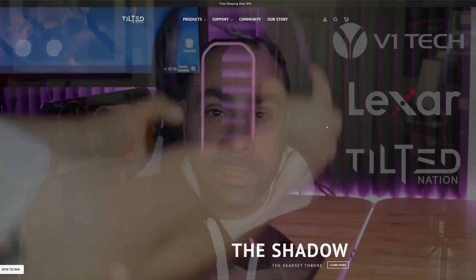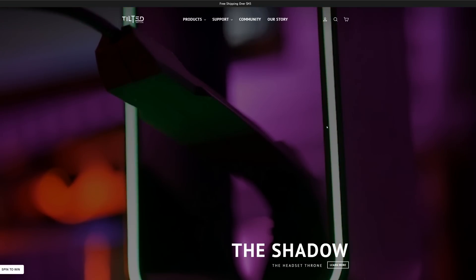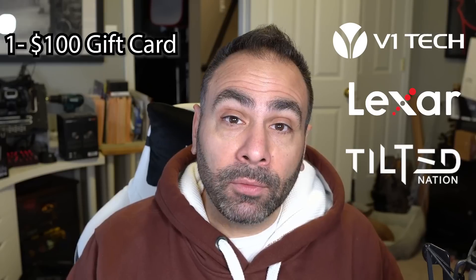The third company involved in today's giveaway is Tilted Nation. I unfortunately was not familiar with them before they reached out, but I took a look at their product page and they make a couple of interesting things. They wanted to send over their new Shadow RGB Gaming Headset Hanger slash USB Hub slash Mouse Bungie. Unfortunately I could not accommodate that request, however they have agreed to send out two different peripheral packages including the Shadow to two different global winners — so you're going to get a Shadow Gaming Headset Hanger, one of their extended mouse pads, and one of their dead shot mice. Check them out at TiltedNation.com. So to recap: giveaway number one — global, a $100 gift card to V1Tech.com; giveaway number two — US only, five Lexar F35 fingerprint-enabled thumb drives; giveaway number three — two different peripheral sets from TiltedNation.com, once again global.